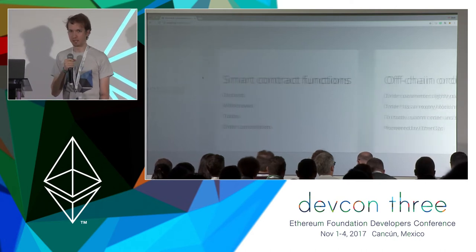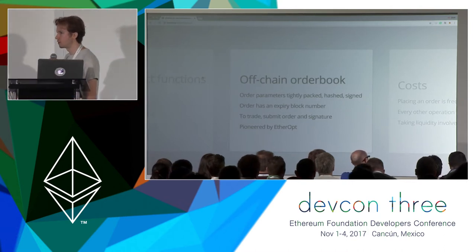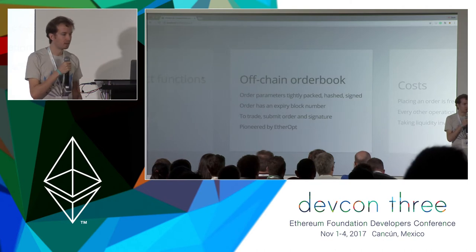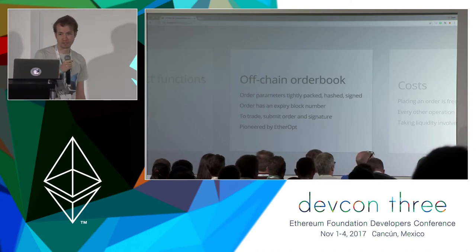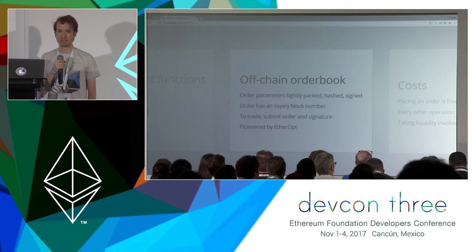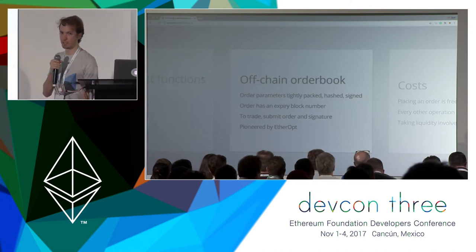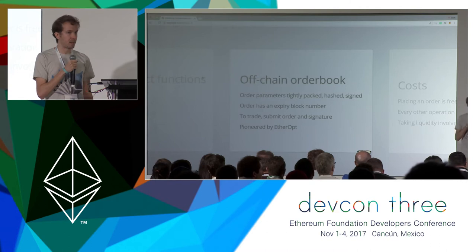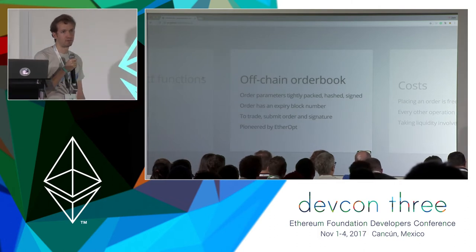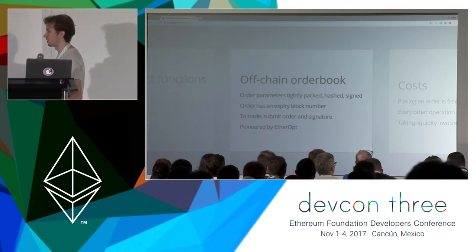Whenever you go to do a trade on EtherDelta, you are taking the volume you want to trade, the price you want to trade, and also an expiry block number. You package all that stuff together, hash it, and sign it. When somebody else sees your order in the order book and wants to trade with it, they will submit that order to the smart contract. The smart contract will check whether the signature actually matches the order that was created, and also whether the counterparty and you have the funds available to complete the trade. If all those things are true and the order hasn't expired yet, then the smart contract will do the trade.